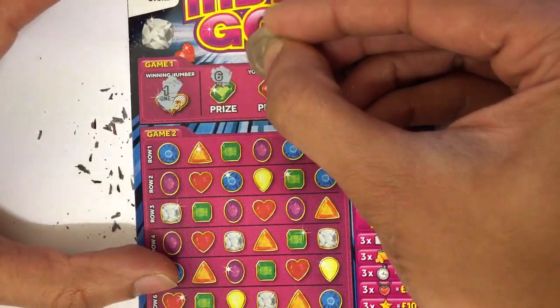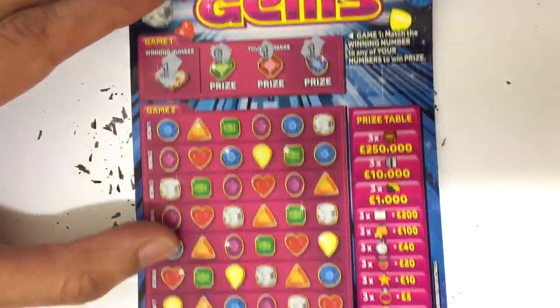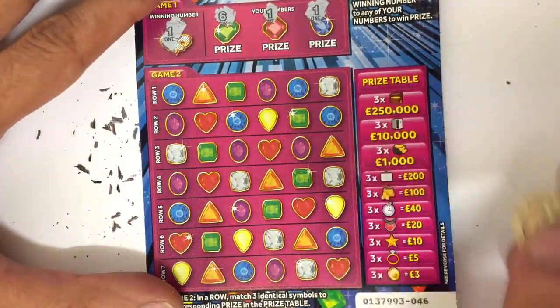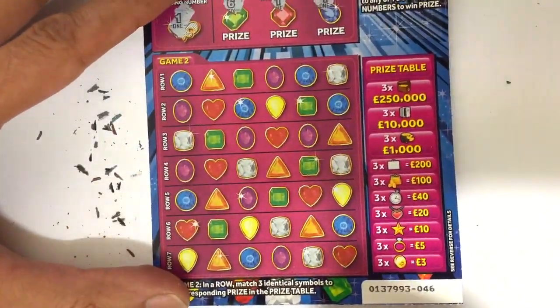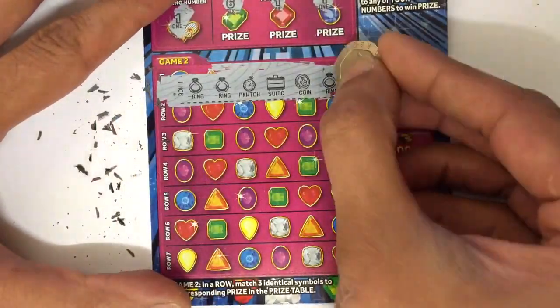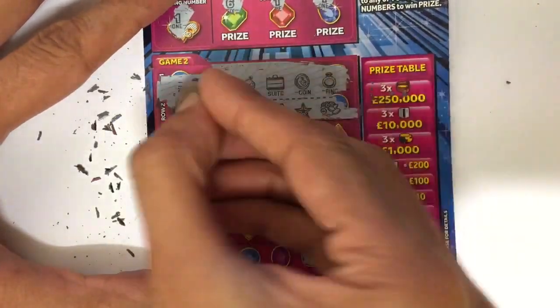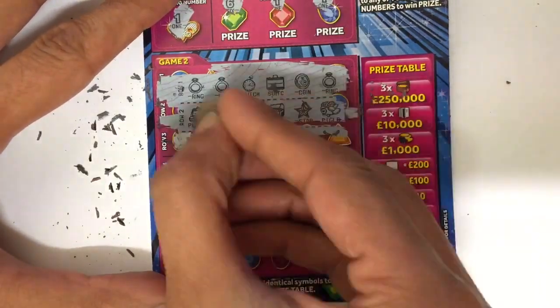Number one, six — yes, we have a win! That's two wins there. Can we find any more down here? What's the minimum on this — three and five. Two rings up, three rings — what's three rings? That's another fiver! So we've got three wins so far.